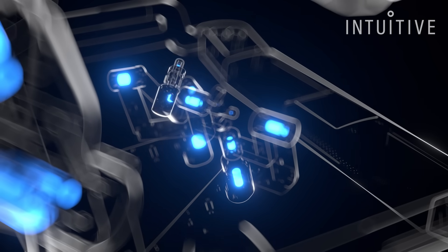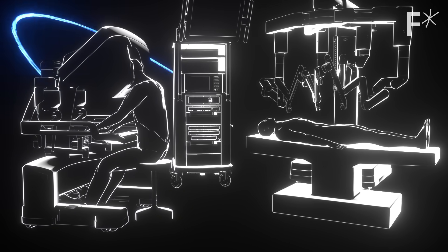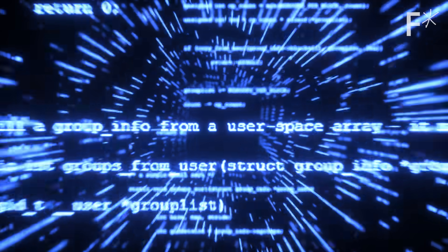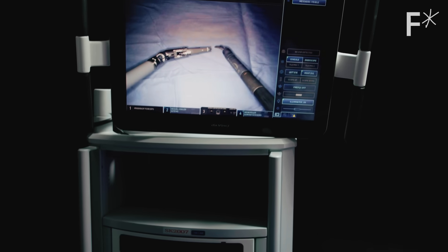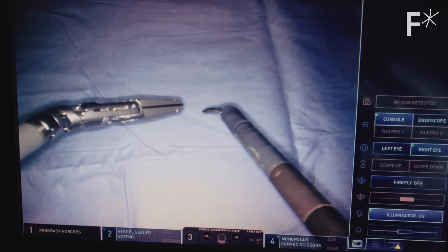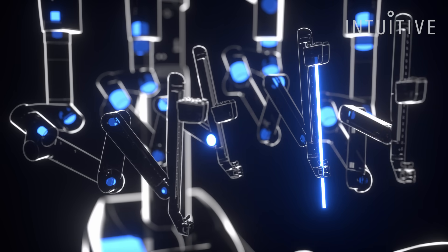Once those sensors have captured those vectors in 3D space, that information is sent to the vision cart. The vision cart then applies algorithms on top of that to translate those big, gross motions of the surgeon's hands into microscopic motions inside the patient. Those algorithms control a series of motors and cables, which in turn control the instrument tips inside the patient.